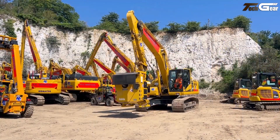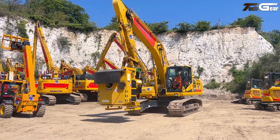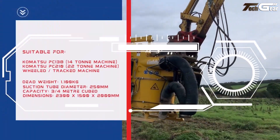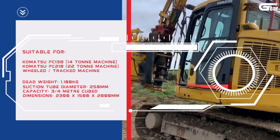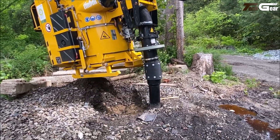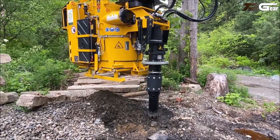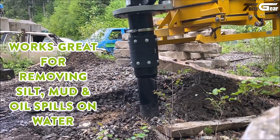Weighing around 1,300 kilograms and designed for excavators 16 tons or larger, the TC2 attaches directly to the boom, improving accessibility in tight spaces compared to vac trucks. Its dry excavation lets operators dump material on site or into bins, reducing disposal costs and downtime, while low noise emissions make it suitable for urban and residential work.